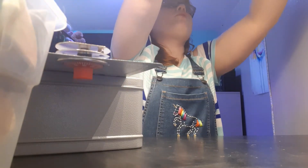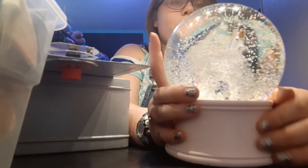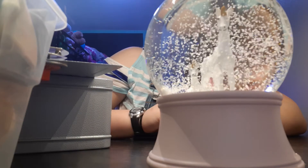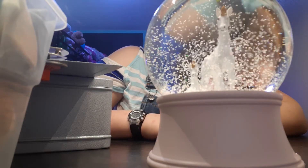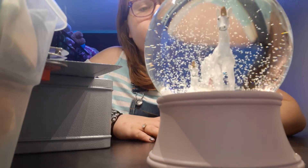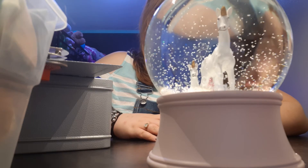I also got this unicorn snow globe. If you shake it, it's like a regular snow globe, but the best part is you twist the bottom and it makes sound. I like it. We got it from Home Goods, I think. You can definitely tell my favorite colors are pink and purple.